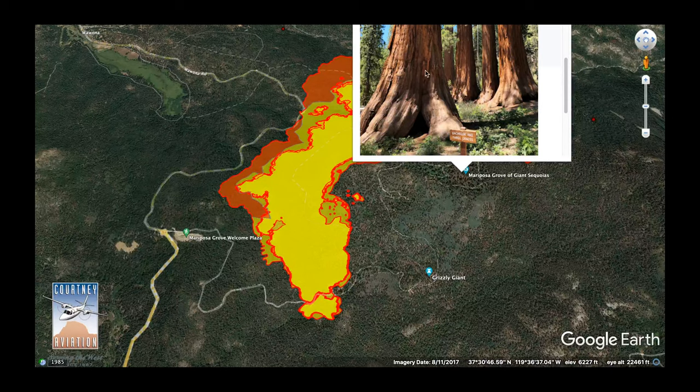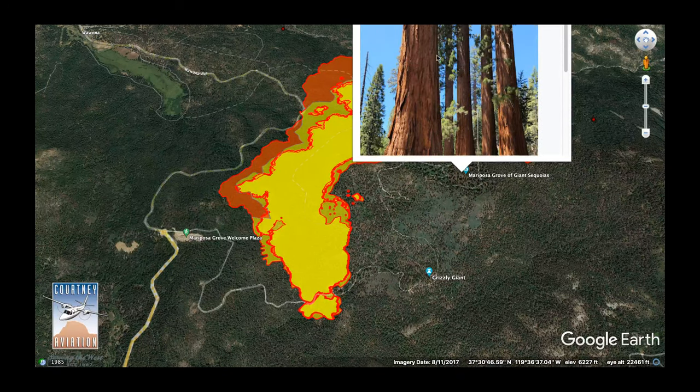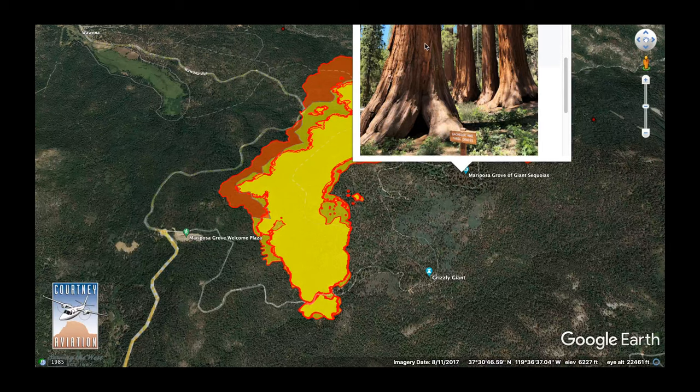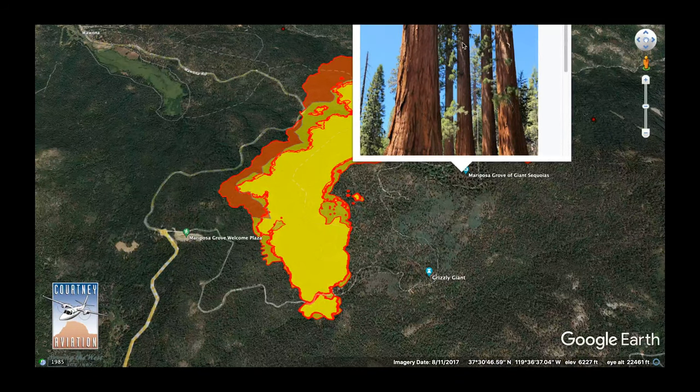Another thing about giant sequoias — they have fire-resistant bark that contains something called tannin, and it's extremely thick. If you look at this picture, you notice all the greenery is up above and they shed all their lower branches. That's another mechanism they've evolved to defend themselves against wildfire. Wildfire comes through, bumps into their fire-resistant bark, and doesn't do all that much. All their needles are protected up high.